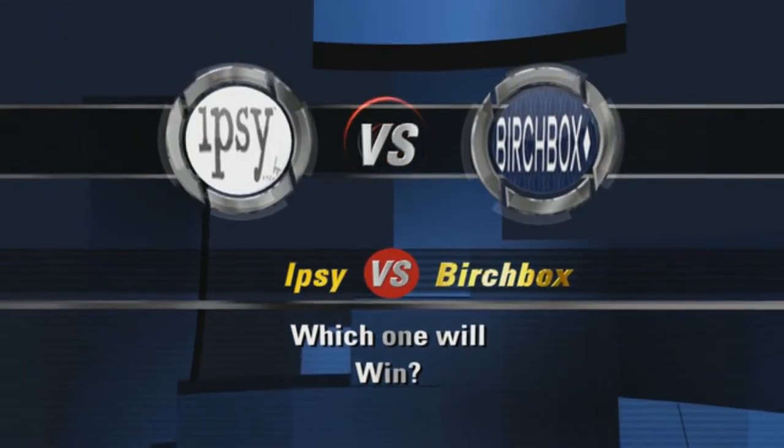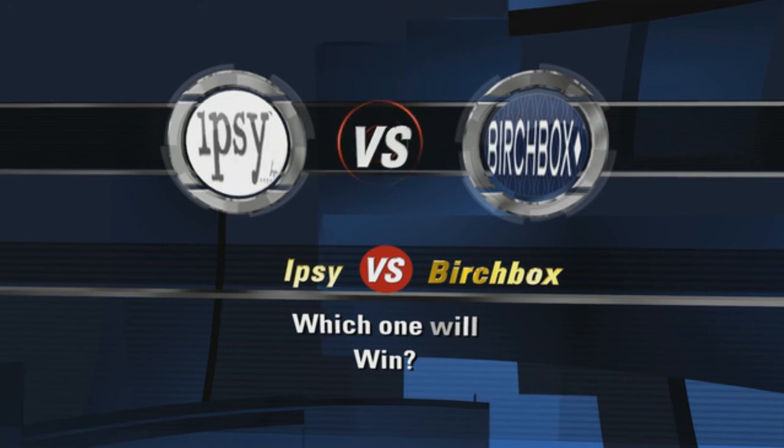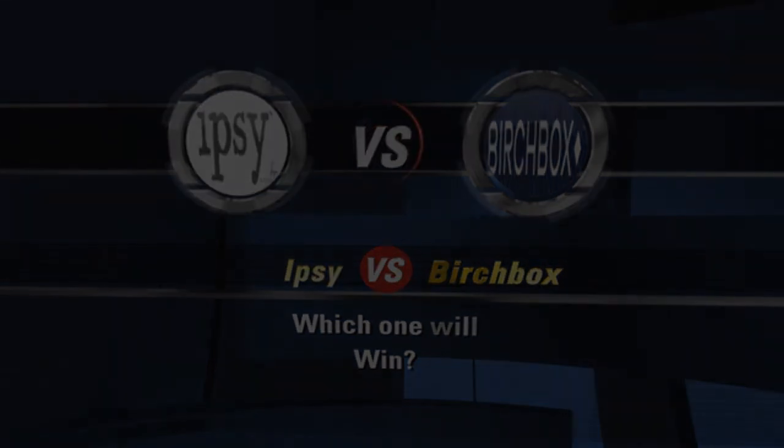Let's get ready to rumble! Hi everyone, welcome back. This video is going to be the Birchbox vs. Ipsy video. I know I was doing them separately at one point, but I got them both in one day, so we'll just do one video instead of two separate videos. So let's get started.